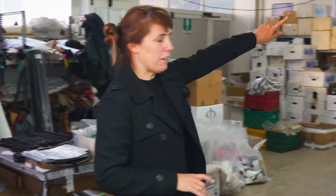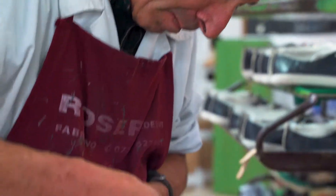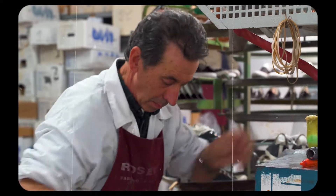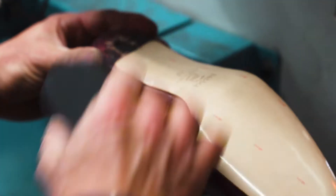Around the back here, that's where the lasting takes place — so that's where the shoe upper gets pulled onto the last and attached using tacks. Here we can see the soles really being secured to the base, getting ready for the heels to be attached, which also happens over the back. You can see all of these shoes waiting for their heels and soles to be applied.